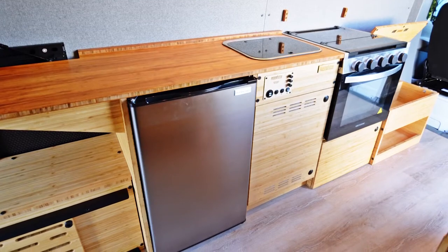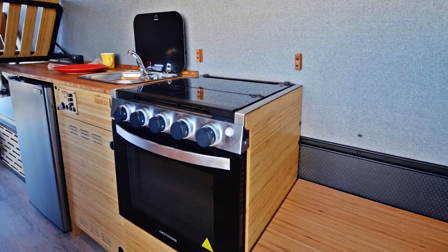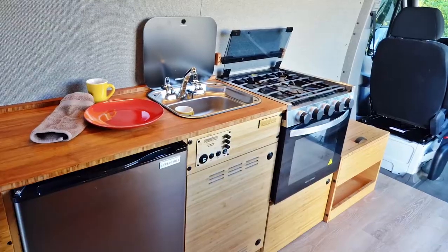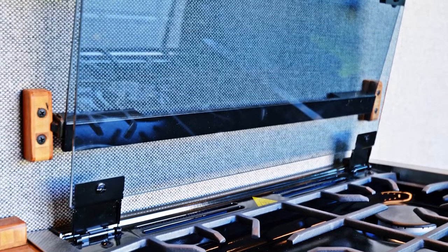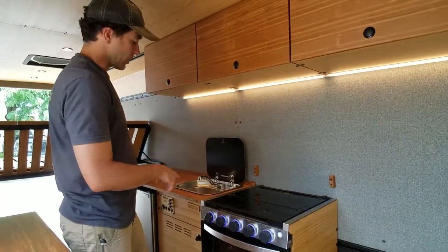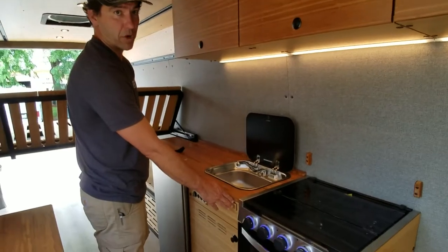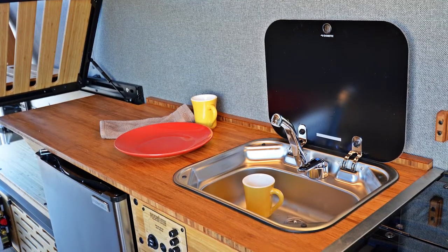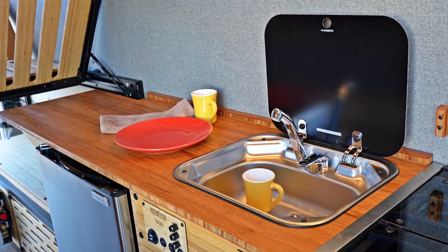We did a custom cabinet here for a three-burner oven with a five-pound propane tank. This is a great custom cabinet we did for this customer — it has a closable glass top lid. It sits right next to our standard sink cabinet module, where we have a Dometic glass top lid sink with running water and 20 gallons of water storage.